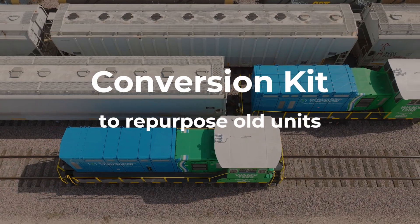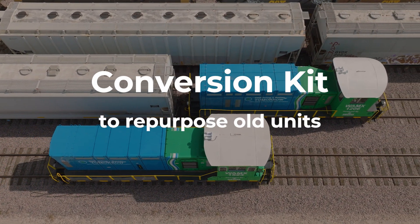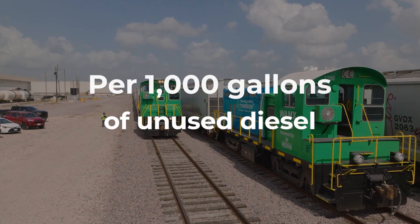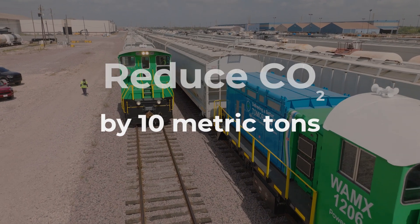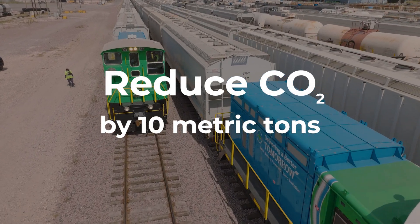A conversion kit allows technicians to repurpose much of the old diesel units. For every thousand gallons of diesel they aren't using, these battery-powered units reduce harmful carbon dioxide emissions by 10 metric tons.